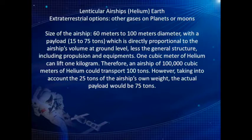One cubic meter of helium can lift one kilogram. Therefore, an airship of 100,000 cubic meters of helium could transport 100 tons. However, taking into account the 25 tons of the airship's own weight, the actual payload would be 75 tons.